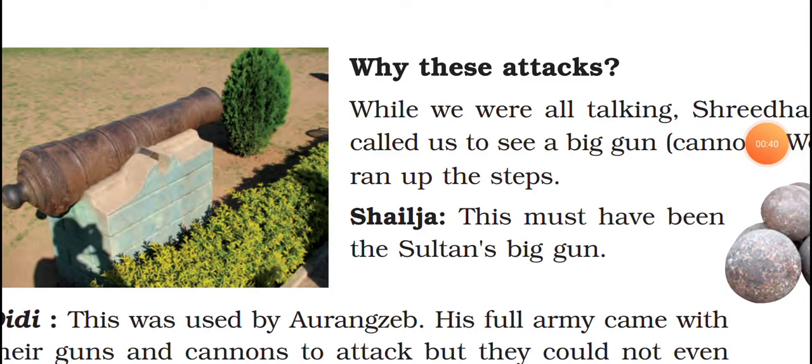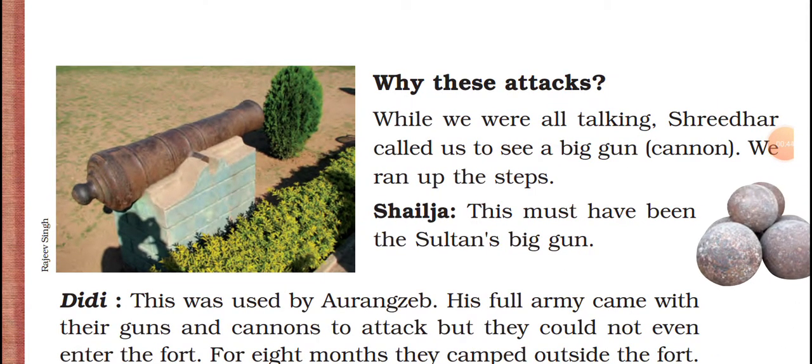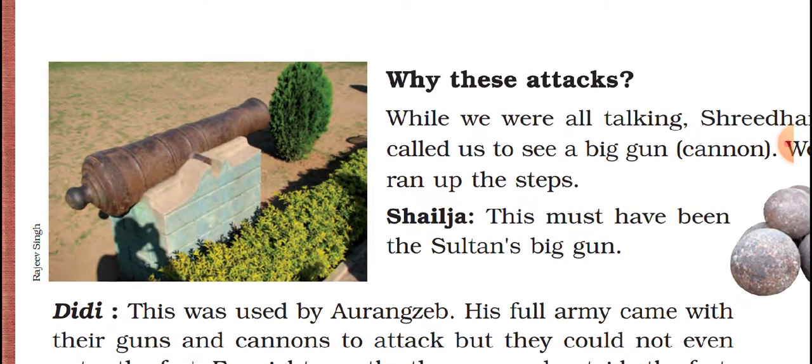Listen here. One picture is given. What does this picture mean? While the friends were talking, Shri called up to see a big gun. A big gun is located here. That is what we call a cannon.